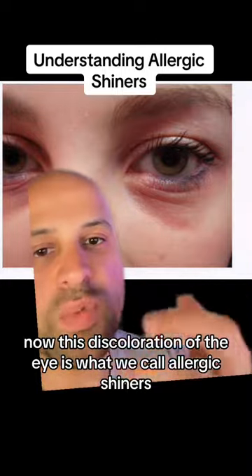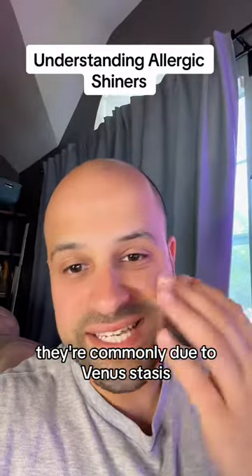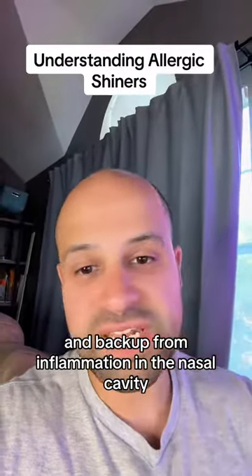This discoloration of the eye is what we call allergic shiners. While these lines here, we call these Denny Morgan lines. They're commonly due to venous stasis and backup from inflammation in the nasal cavity.